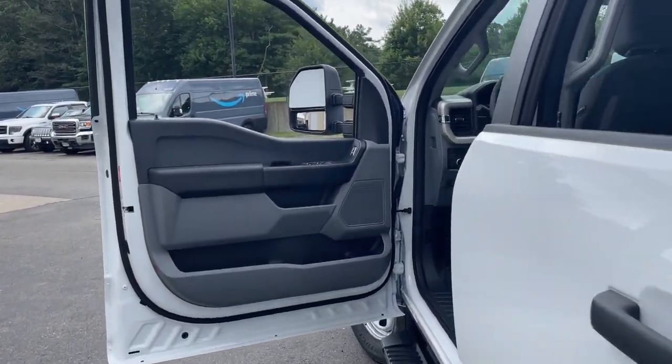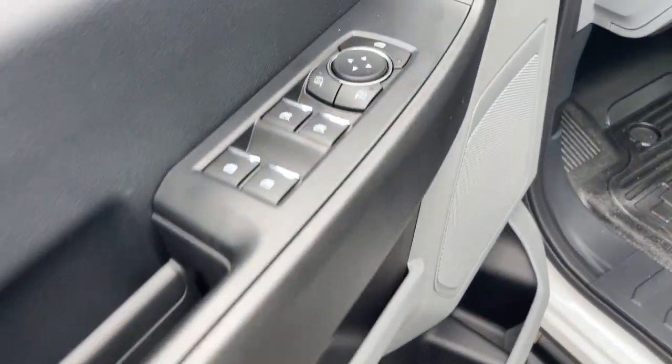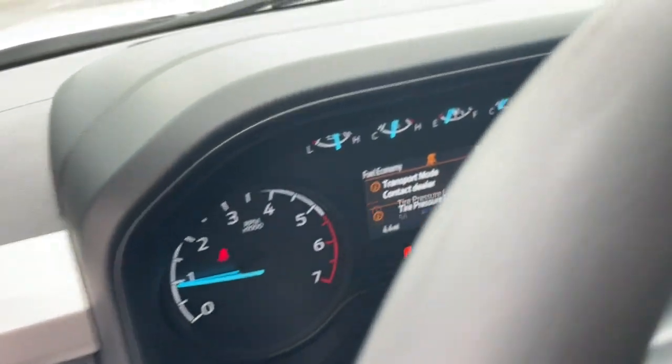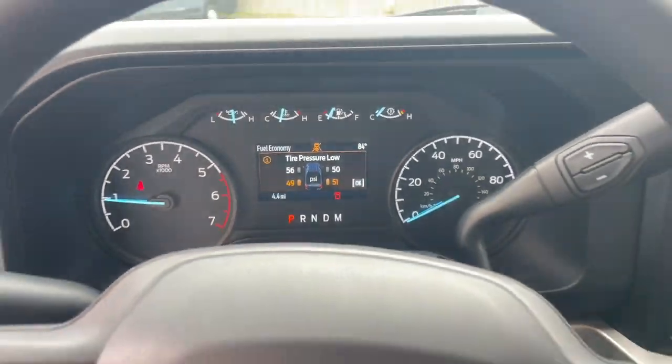These are just some of the great options this vehicle comes with: Apple CarPlay and/or Android Auto, Pre-Collision System, Keyless Entry, Backup Camera, and Heated Mirrors.